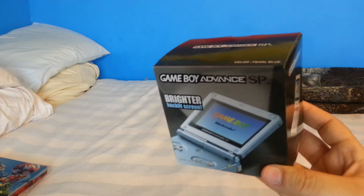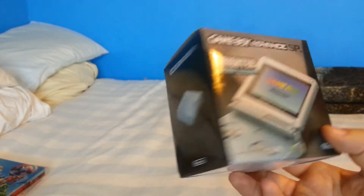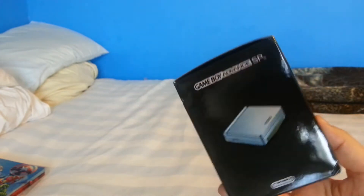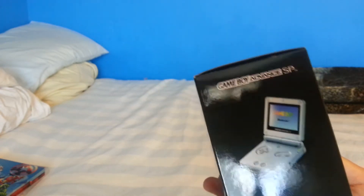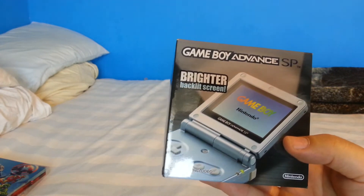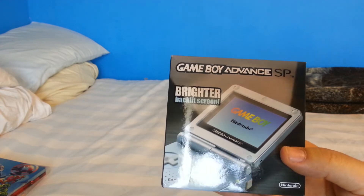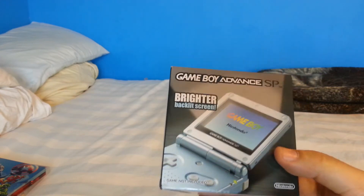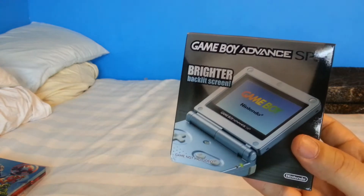This was actually brand new — sealed in cellophane, completely brand new, essentially new old stock. I bought it on eBay and it was definitely not cheap. I've wanted to get the AGS-101 model for a very long time. The Game Boy Advance is one of my favorite systems — there are some fantastic games for it. I really recommend going into the Game Boy Advance especially if you're a fan of the Super Nintendo, because that's essentially what it is — a portable Super Nintendo.